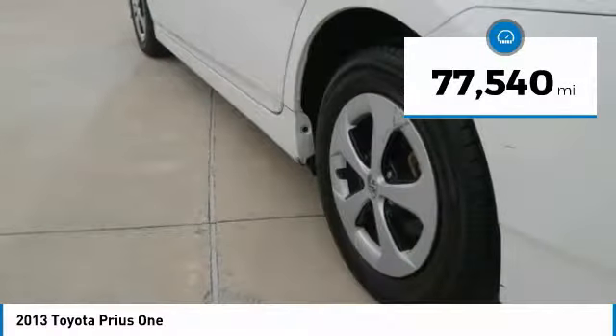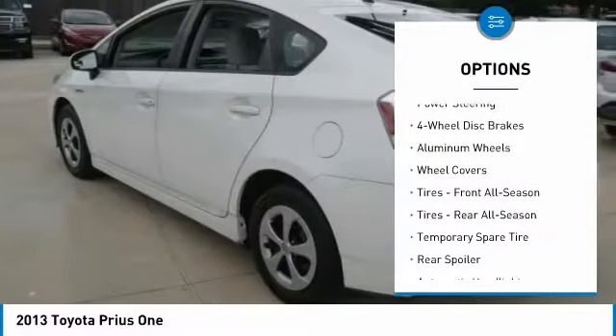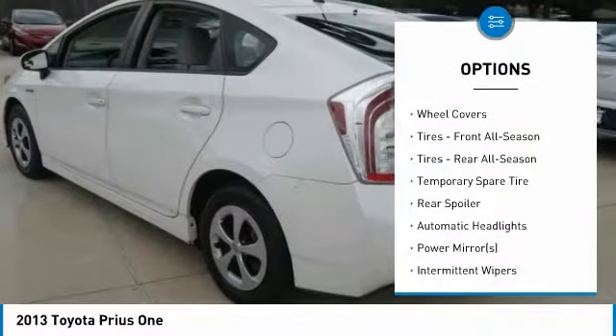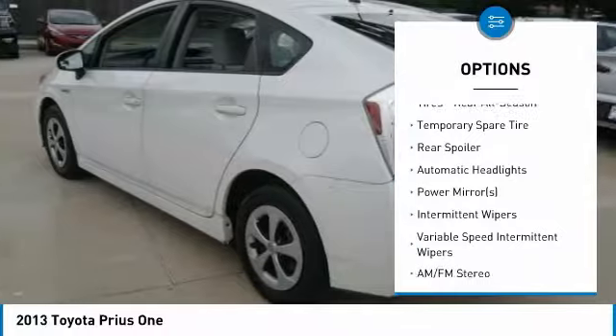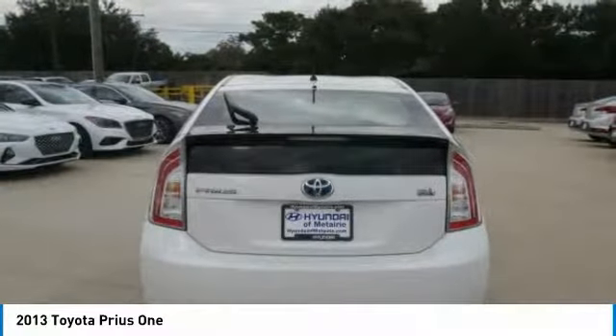Here are some of this vehicle's great options: stability control, traction control, anti-lock braking system, keyless entry, steering wheel audio controls, driver airbag, power steering, adjustable steering wheel, aluminum wheels, and keyless start.